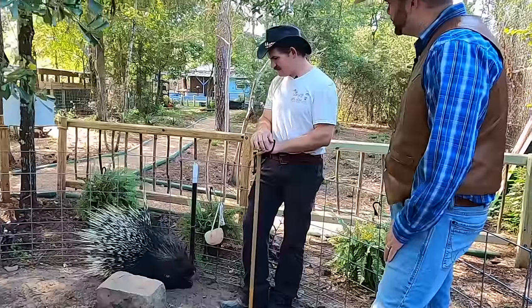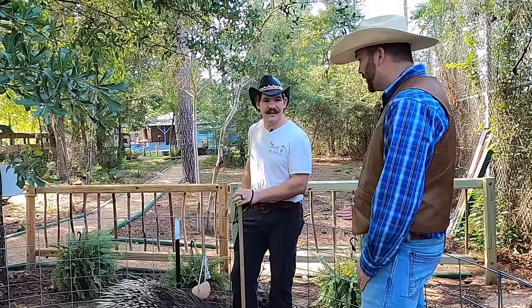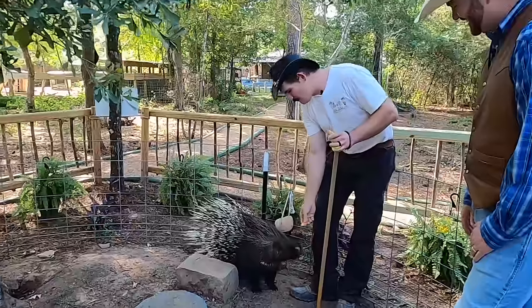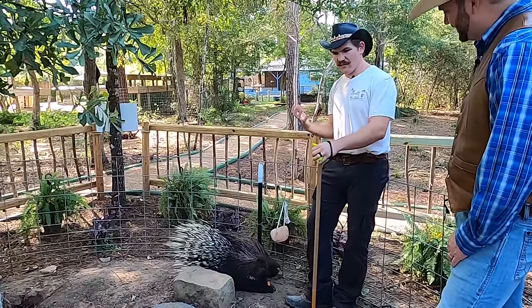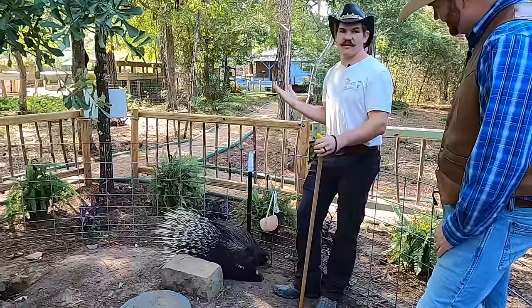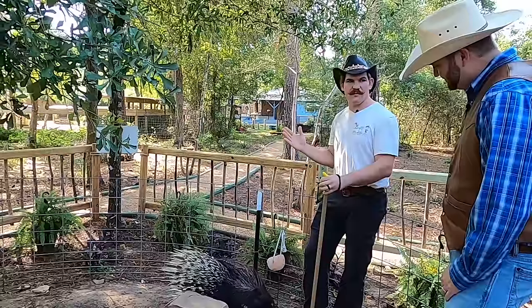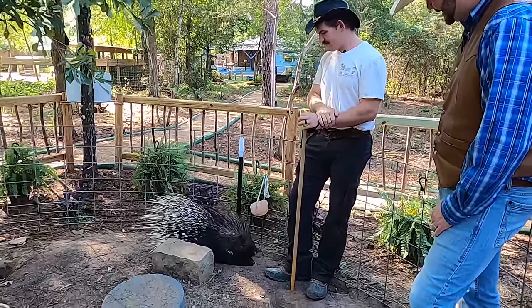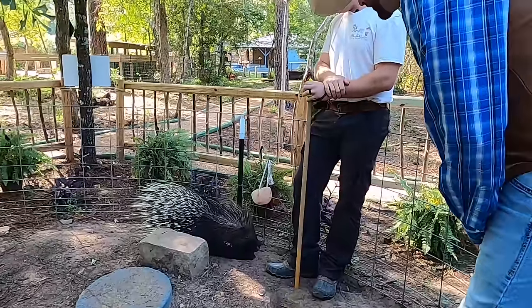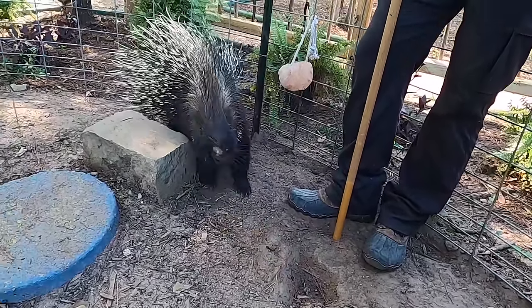They also use that as a warning to predators — they'll sometimes stomp their foot too, just like a skunk. You'd think by now predators would know not to mess with a porcupine, but every year there are new leopards and lions born that have to learn to hunt for themselves. They don't know what a porcupine is, so usually it's young leopards who've just left home — their mom isn't there to warn them — who try to eat porcupines.